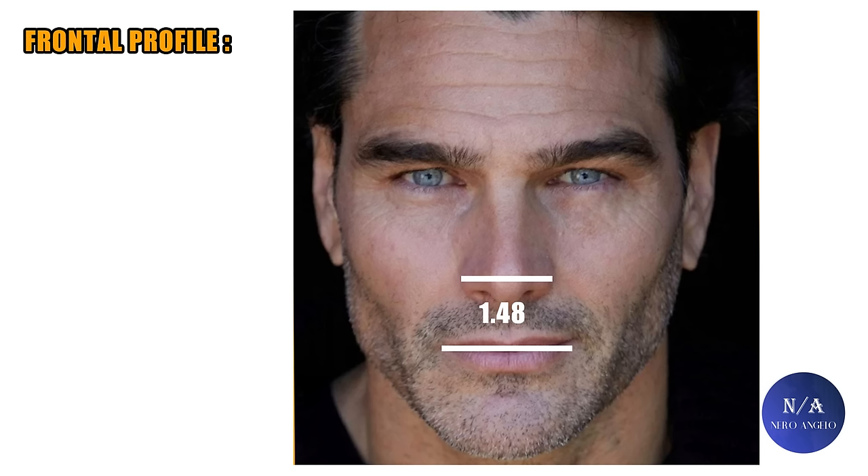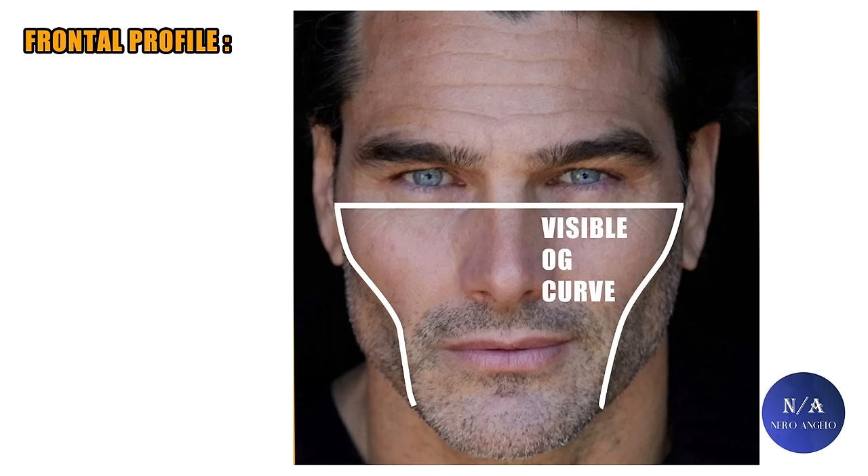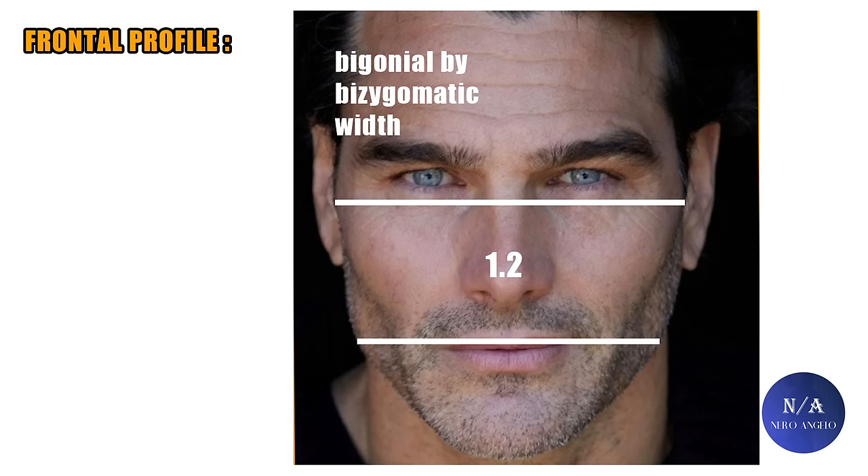The nose width to face width ratio clocks at 3.75, which is ideal, and the nose size is ideal — masculine but not big. The mouth to nose width ratio is ideal at 1.48. The lower to upper lip ratio is ideal at around 1.6. So the features in the mid-face all harmonize with each other. Because the cheekbones are horizontally grown and Drago is very lean, you can see hollow cheekbones and a visible OG line curve, which is always a plus.